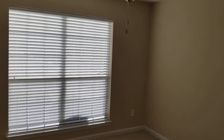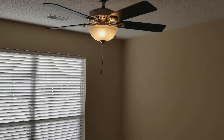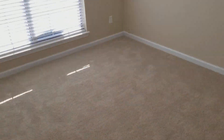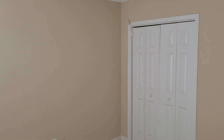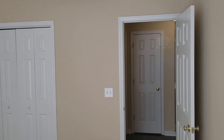The first bedroom is located right here in the front of the home. It is carpeted and you have your ceiling fan right here. It's a decent-sized room with a very big window that looks out into the front of the neighborhood, and here you have your closet as well.